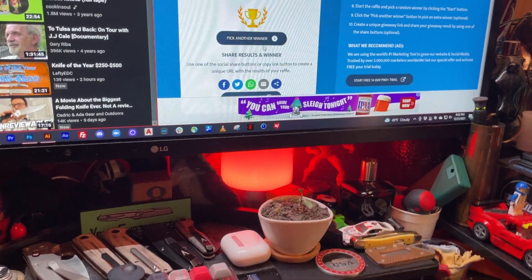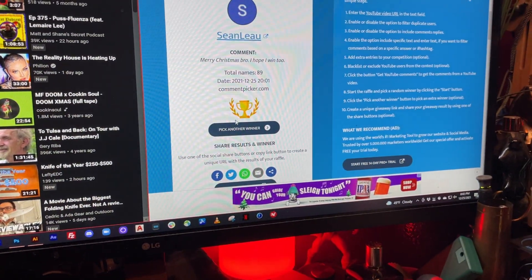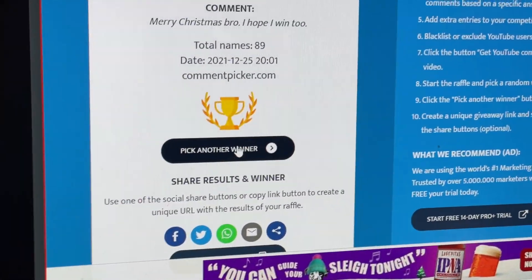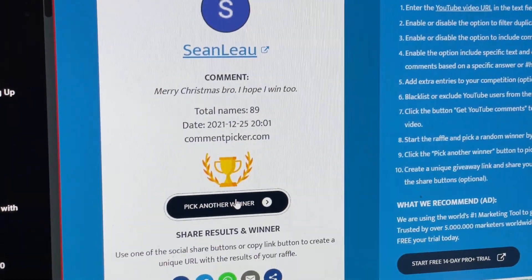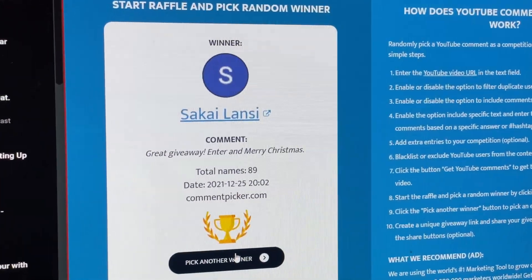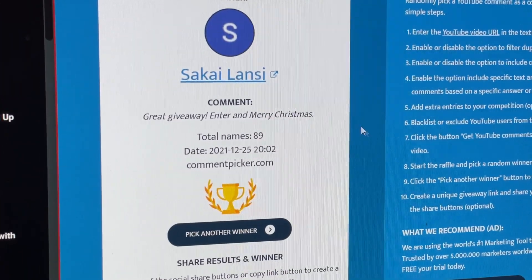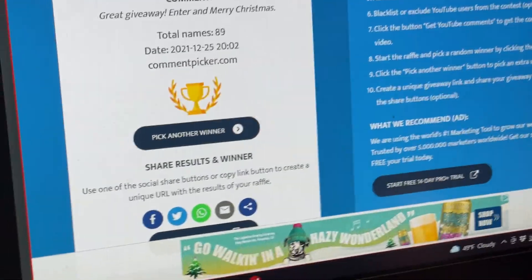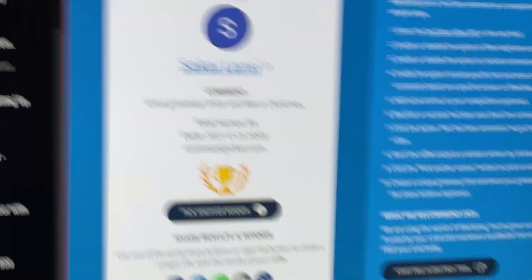Alright, let's pick another winner. This is for the Pintail — three, two, one... Sakai Lanski! I think that's how you pronounce that. Congratulations, you just won the Pintail! Merry Christmas!